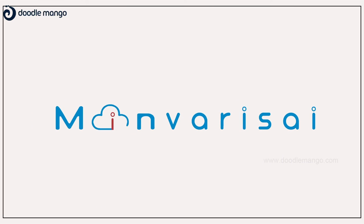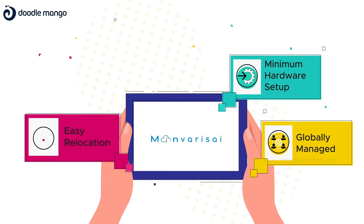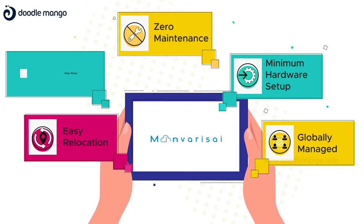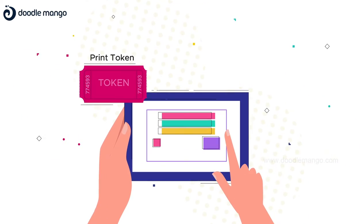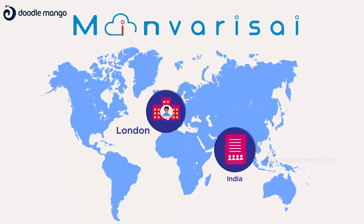Introducing MinveriSci. MinveriSci is a globally managed Q-system with minimum hardware setup, easy relocation, zero maintenance, and easy setup — issuing counter tokens in print, web, and QR code formats. MinveriSci can be established anywhere globally.